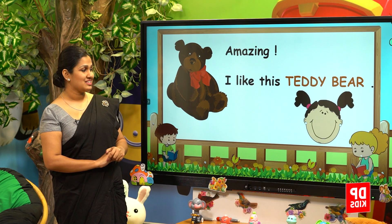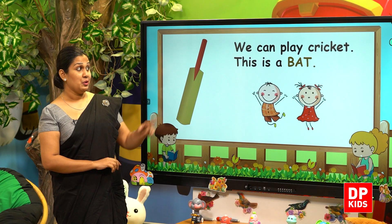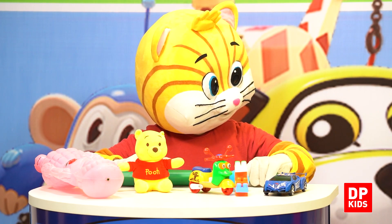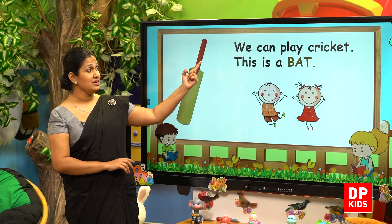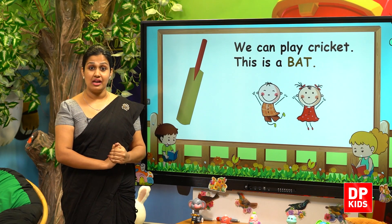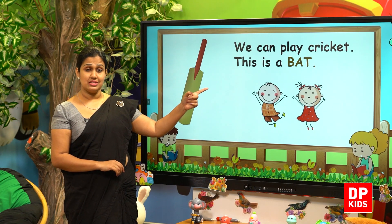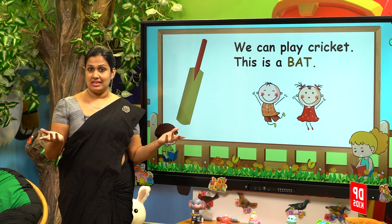What is the next? Wow! What's this? We can play cricket. This is a bat. It's nice, Kitty. Very good. You also have a bat. You can play cricket.